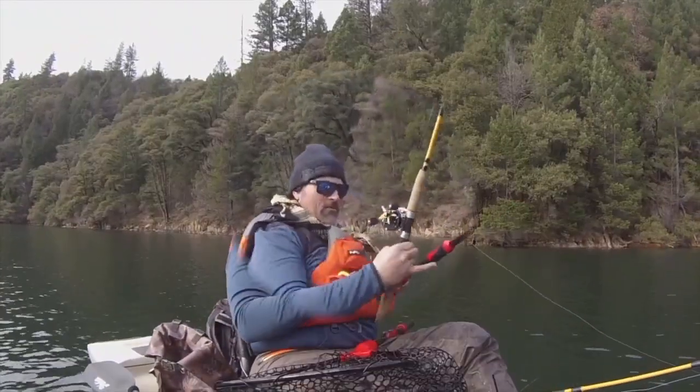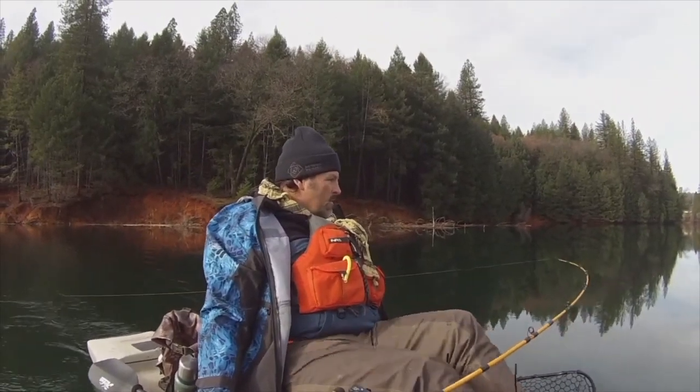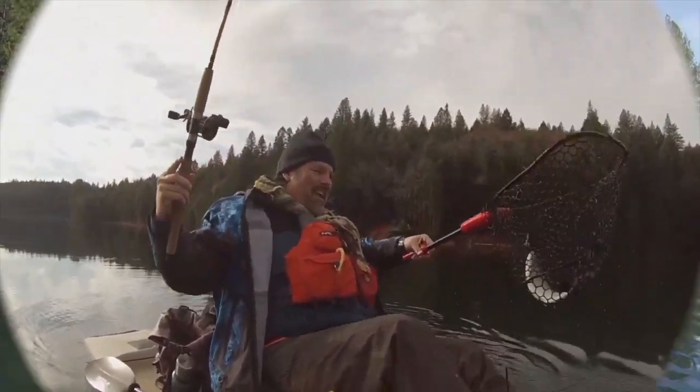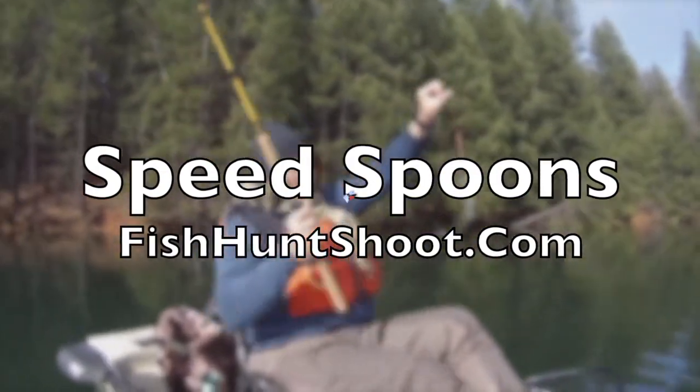Speed spoons — troll them, cast them, or jig them. If you want to get aggressive with trout, get a set of Kell Kellogg speed spoons and get your fish on. Available at the fishhuntshoot.com website.